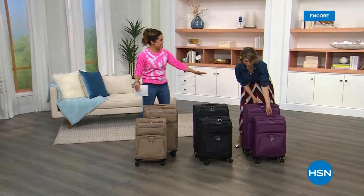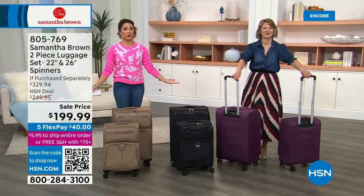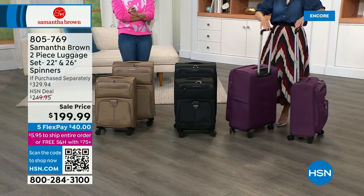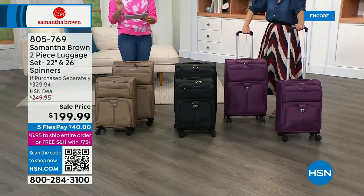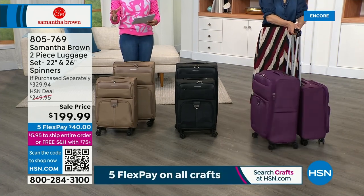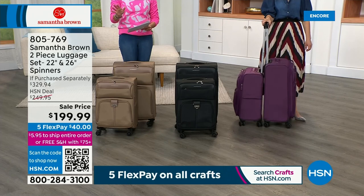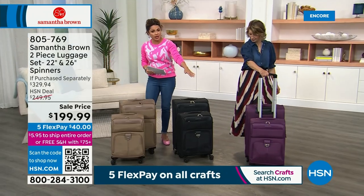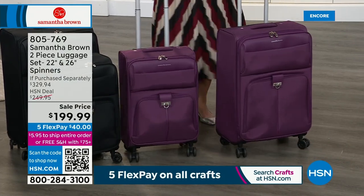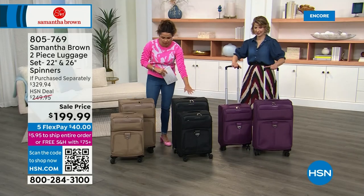Welcome back. I'm Michelle Yarn along with Samantha Brown, who is a professional world traveler bringing you super smart, innovative, exclusive travel accessories. This is an incredible sale — you are looking at a $330 value if you were to purchase these items separately, marked down to $199.99. With five flex payments, it's $40. You are getting your carry-on and your checked bag — it is a two-piece set. The colors available are purple, black, and taupe.